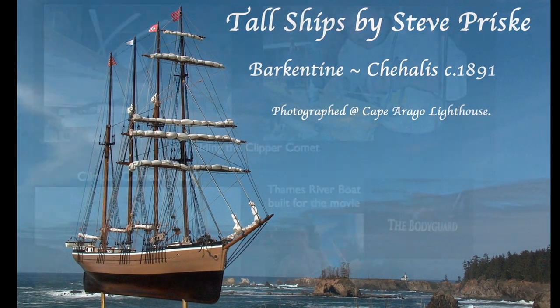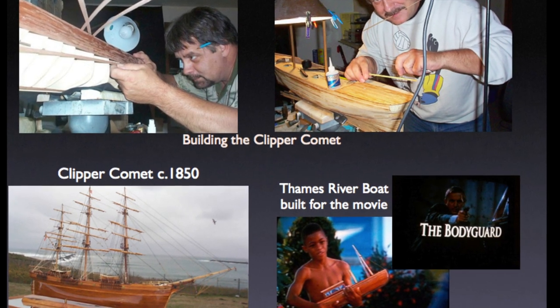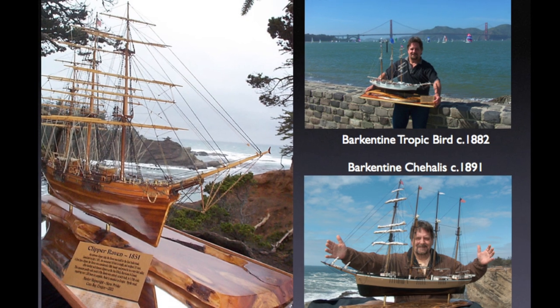Hello everyone, this is model shipwright Steve Prisky. I wanted to share with folks one of my favorite clipper ship models I've built, the Xtreme Clipper Raven, circa 1851.